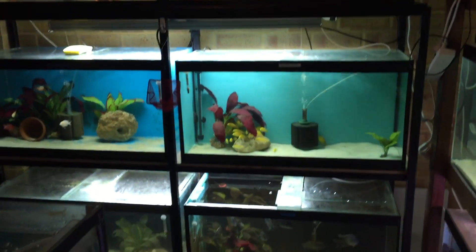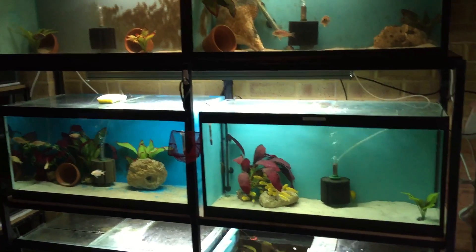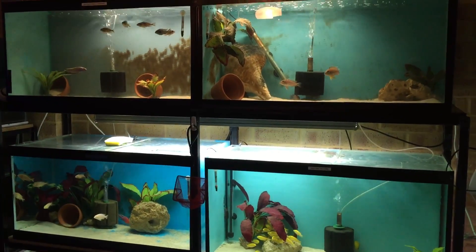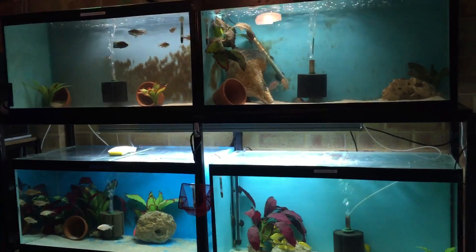Anyway, that's tanks one to six. Most of them are three foot by 1.5 by 1.5.